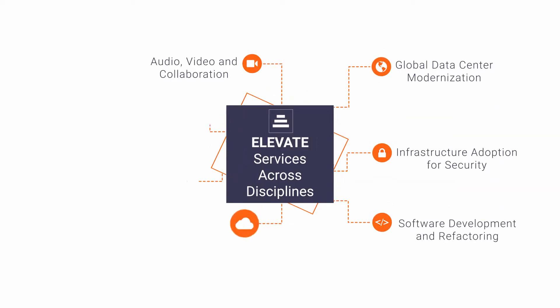My name is Patrick Pedroso, a Solutions Architect at RAIU Systems. Thank you for taking the time to join me today as I discuss RAIU Systems' Elevate Services for global data center modernization.